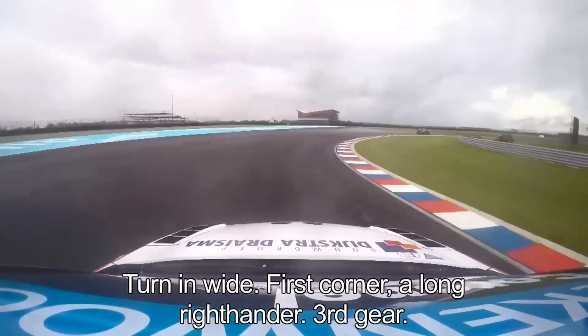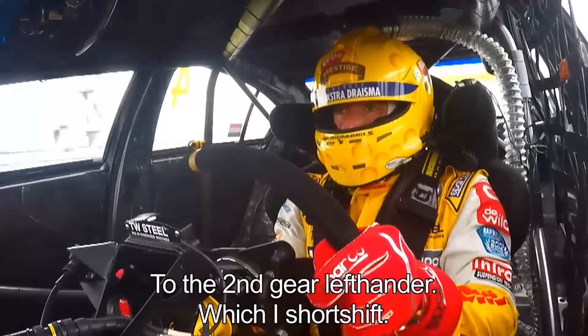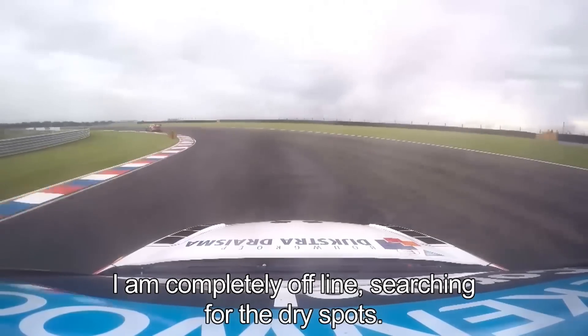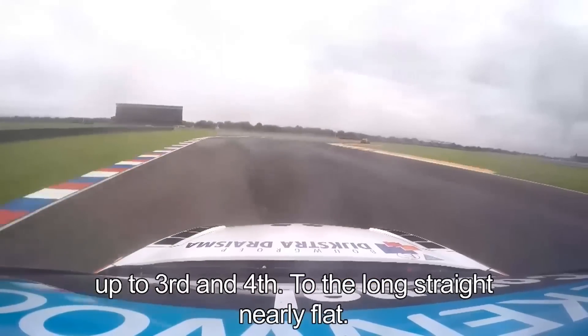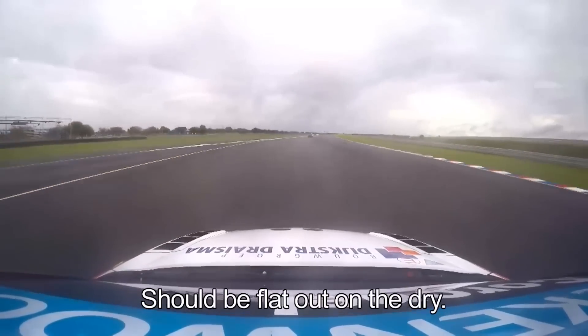I'm driving behind Michalic into the first corner — a long, long right-hander, third gear down to a second gear left-hander which I short shift. I'm completely offline because I'm trying to find the dry spot, up to third and fourth, up to the long straight — it's nearly flat, almost should be flat on the dry.